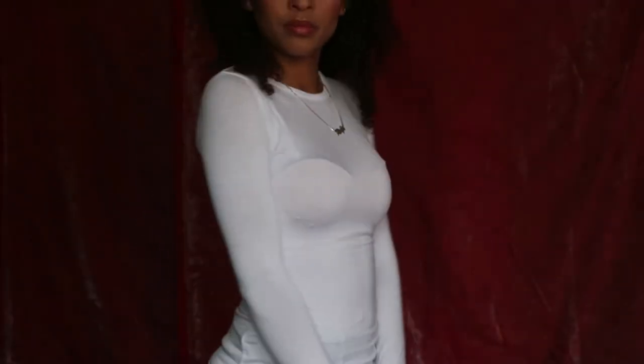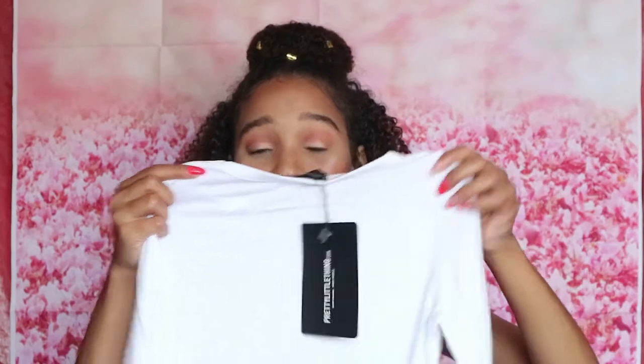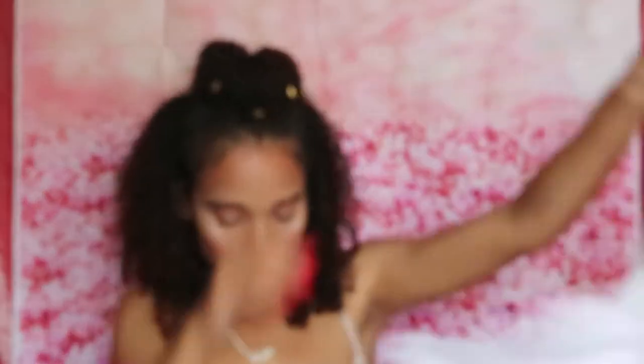I bought a few basic tees because I really needed some. This is the basic black and white two-pack long-sleeve fitted t-shirt. I've been purchasing a lot of long-sleeve lately. The white one is actually really see-through, but it's a basic white t-shirt. I also have the black one.